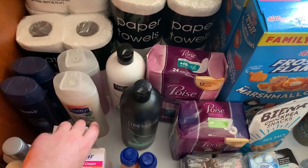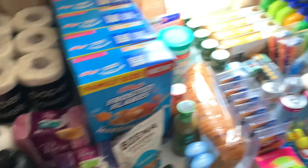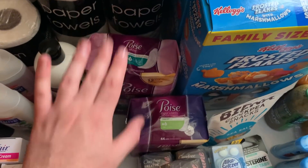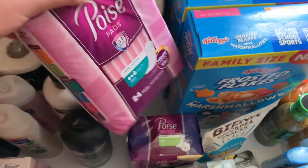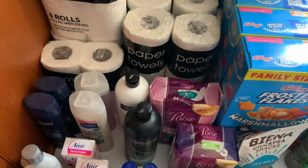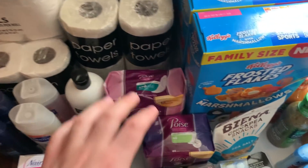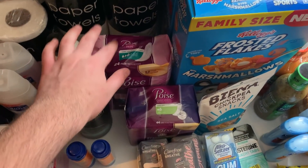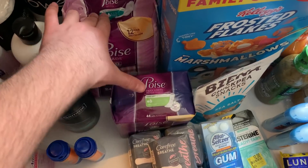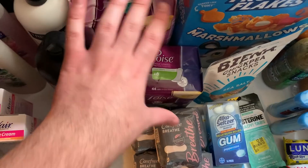Even if the first couple of deals are gone, I promise there are several deals in here still alive. Next up: the Poise pads. These are $4.68 each — buy two for $9.36. Use the $5 off any two Poise products coupon from the 6/28 Smart Source, so you pay $4.36 out of pocket and get back a $4 Ibotta rebate — $2 for each — making it just 36 cents for the two.